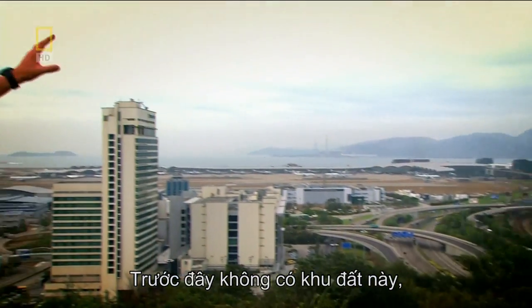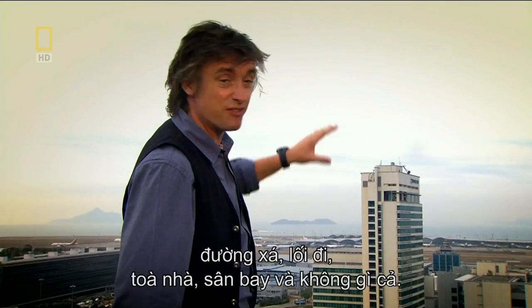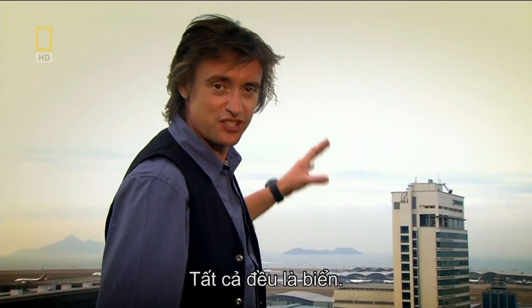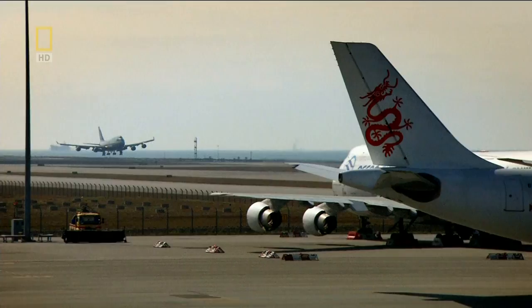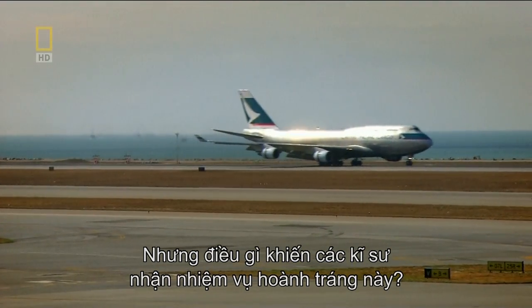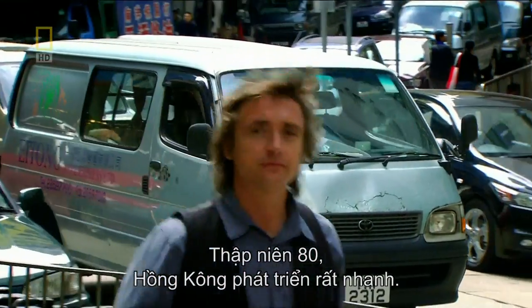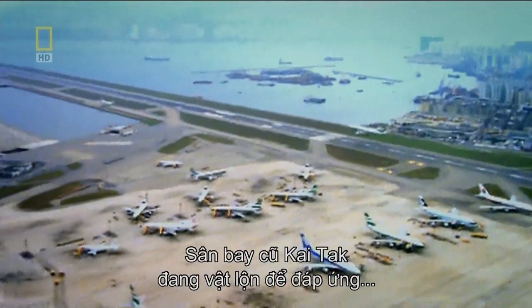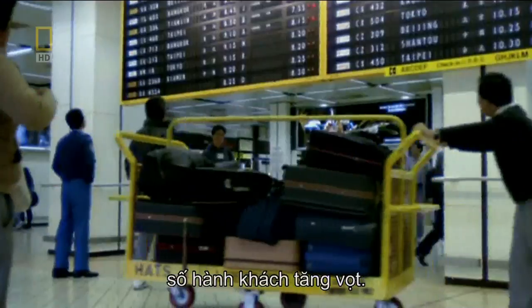That land wasn't there. The roads, the runways, the buildings, the aircraft — none of it. It was all just sea. But what led engineers to take on such an epic task? In the 1980s, Hong Kong was growing fast. The old airport, Kai Tak, was struggling to cope as passenger numbers rocketed.